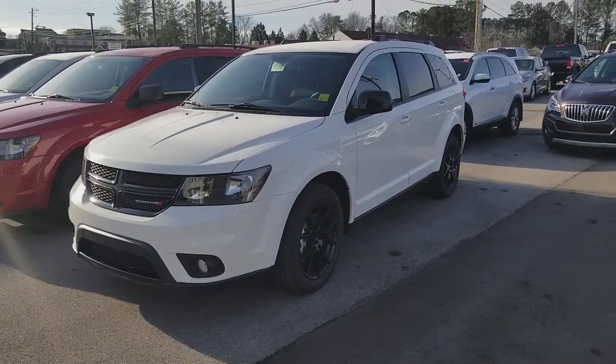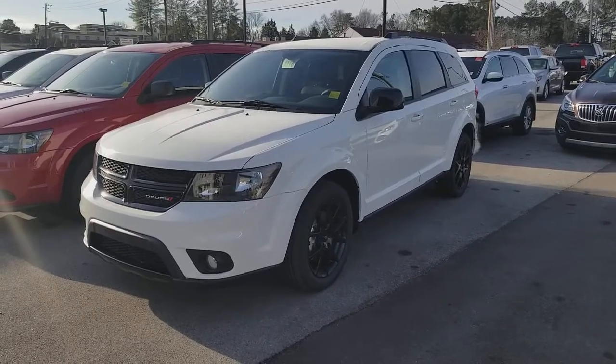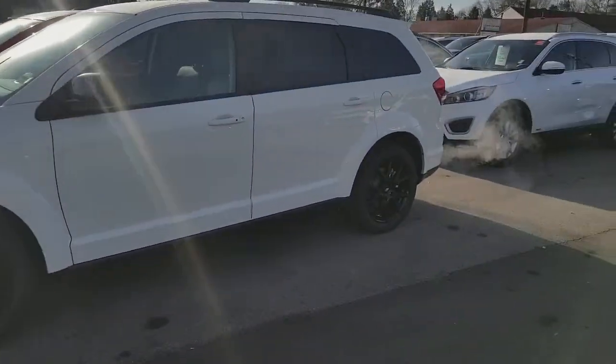Hello, this is Gerard with Secret City and I just want to take this time to show you our 2018 Dodge Journey GT. It's clean, with the blacked-out package and the black rims.